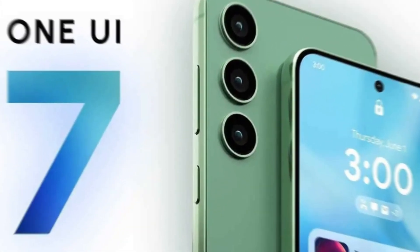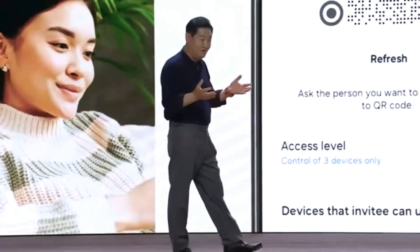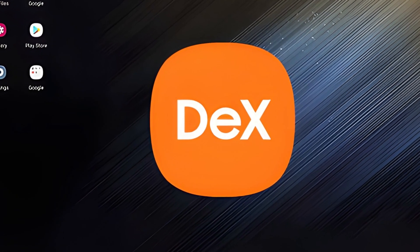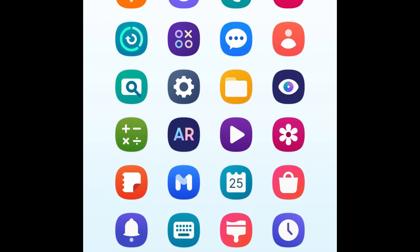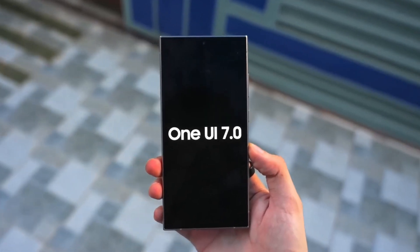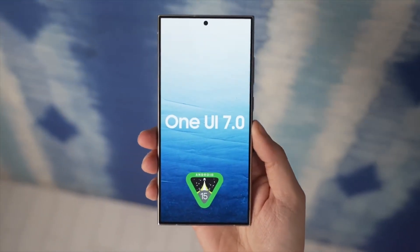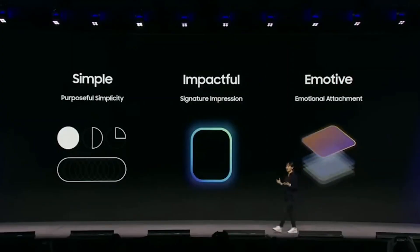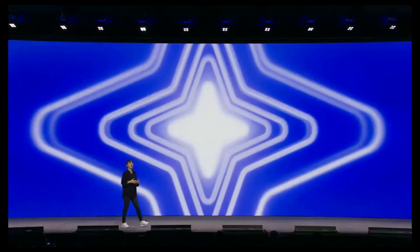Samsung's One UI 7 isn't just a visual upgrade — it's a functional one too. Imagine controlling your smart home with just a glance, or having a smarter Bixby that feels more human than ever. Rumor has it that Samsung is even working on tighter PC integration, potentially replacing its current DeX app. These aren't just features — they're glimpses into the future of mobile technology. Early beta users have reported some quirks, from buggy animations to odd lock screen behavior. While Samsung has a strong track record addressing these issues before a stable release, it's something to keep in mind. So is One UI 7 worth the hype, or has Samsung leaned a little too heavily on inspiration from competitors? Whatever the case, 2025 is shaping up to be an incredible year for mobile tech.